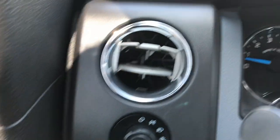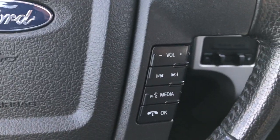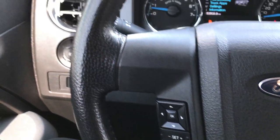We have auto headlamps and this truck has 53,503 miles. You have volume, radio controls, and Bluetooth audio controls on that side, and cruise controls on this side.